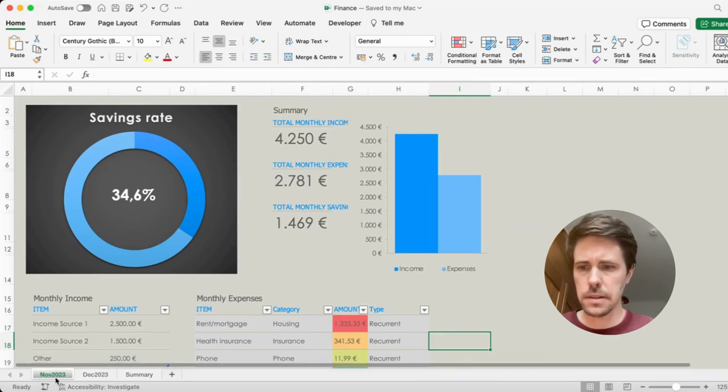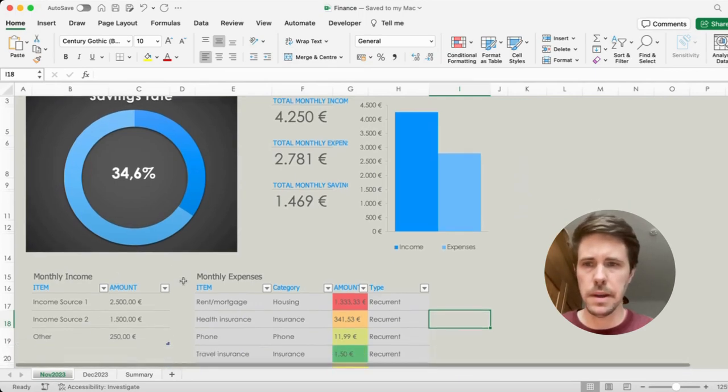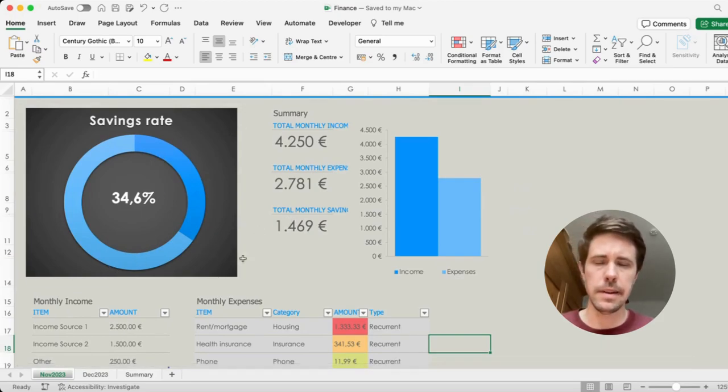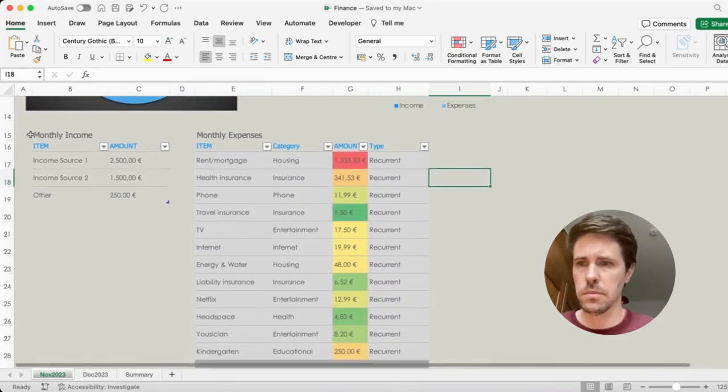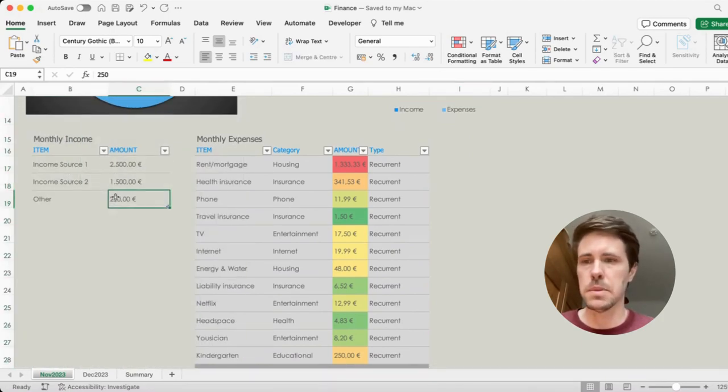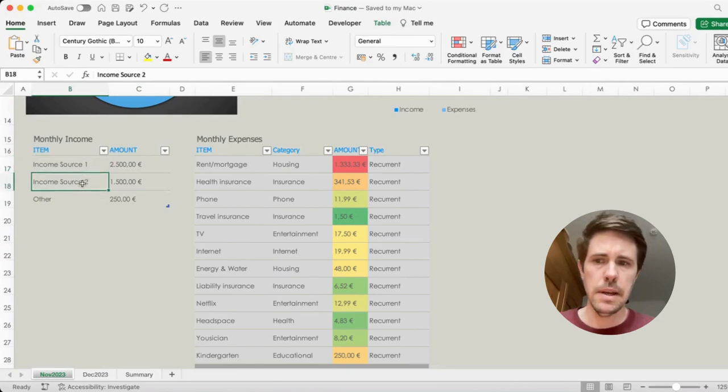As you open the Excel sheet, the tab is November 2023. The first 14 rows are the summary information. What you have to actually enter starts in row 15. On columns B to C, you enter your income sources — there's space for two — where you can add more rows as needed.